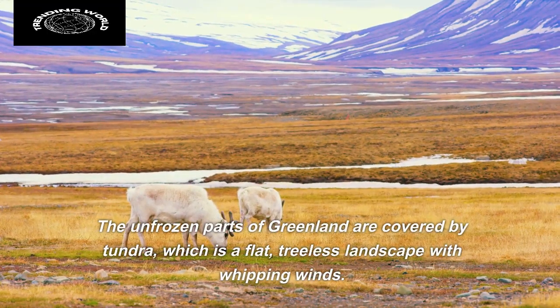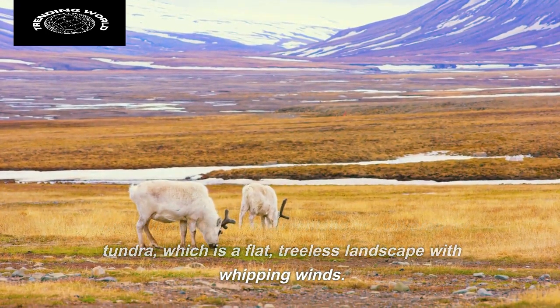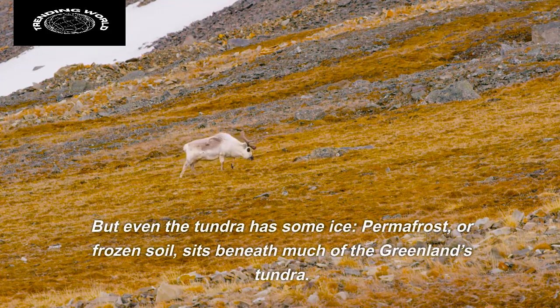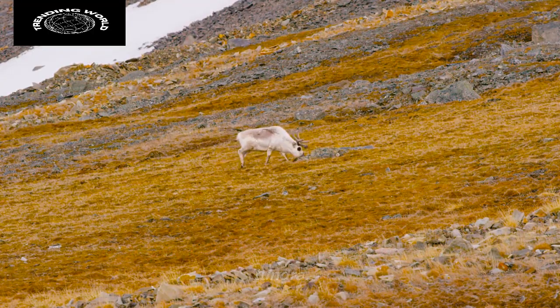The unfrozen parts of Greenland are covered by tundra, which is a flat, treeless landscape with whipping winds. But even the tundra has some ice — permafrost, or frozen soil, sits beneath much of Greenland's tundra.